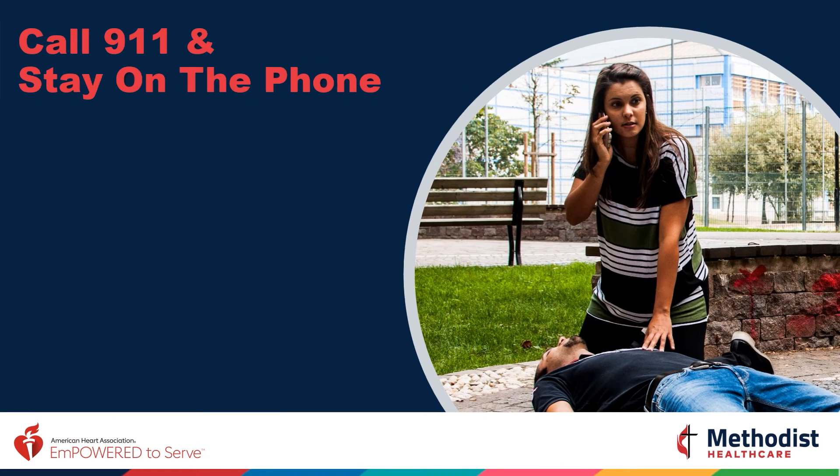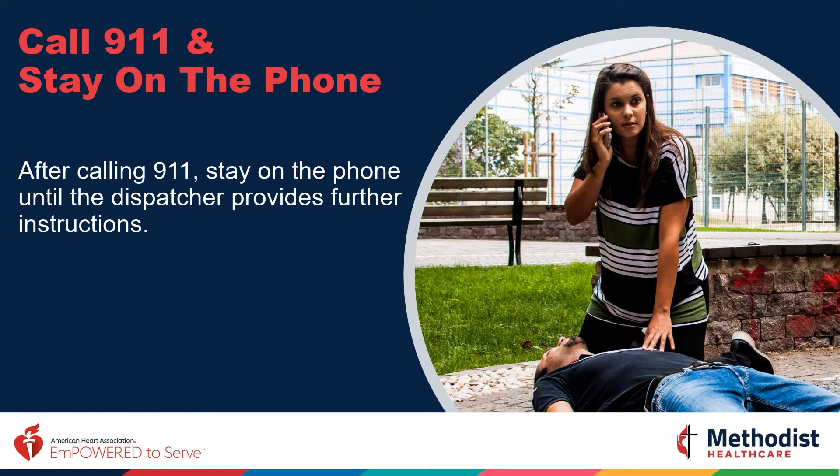Have you ever had to call 911? Does the thought of doing so make you nervous? After you dial 911, stay on the phone until the dispatcher provides further instruction. Remember, if you are in a group of people, point and directly assign someone to call 911. If you are alone, simply dial 911 and put it on speakerphone.